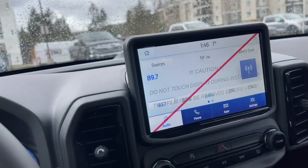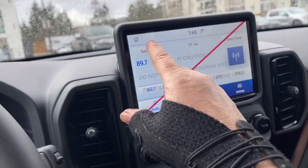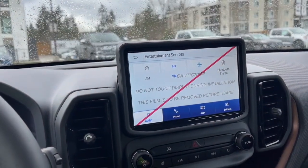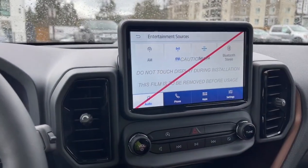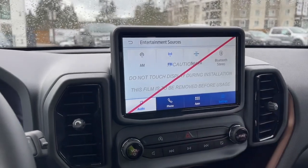In the center we've got our display screen — we're on home. We can go into sources in the audio: AM, FM, Sirius satellite radio, as well as Bluetooth. This red line is just a cover that protects the screen and it'll come off when the vehicle is sold.